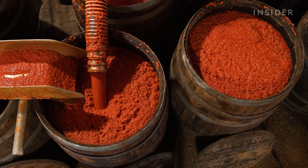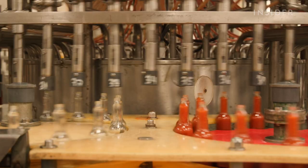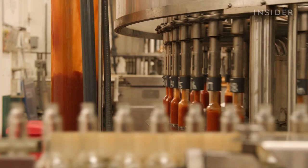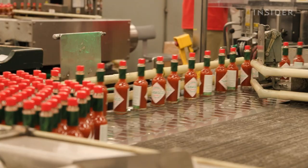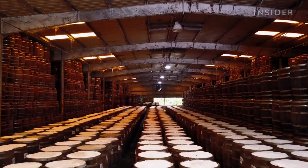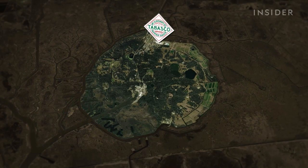Red peppers, vinegar, and salt. And even as the company has grown, it's managed to keep much of the production inside its headquarters on Avery Island. But Tabasco's storied home is now under threat — the factory is surrounded by shrinking marshes, making it vulnerable to hurricanes.